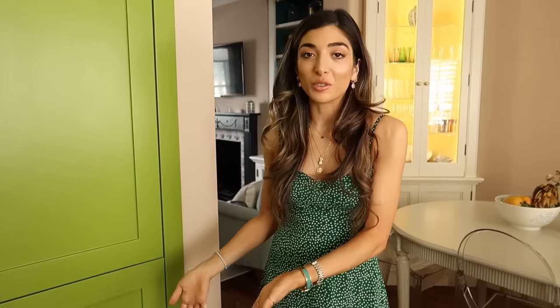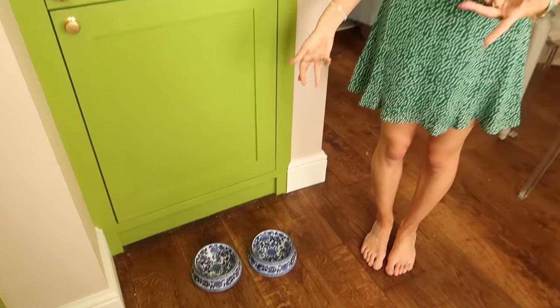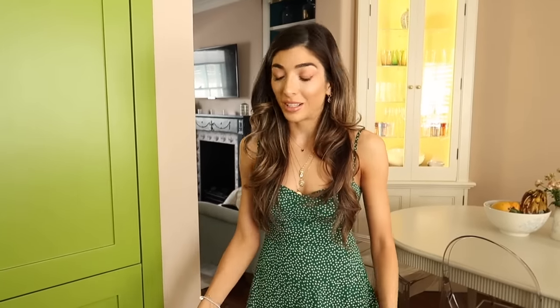Last but not least are my dog bowls, which I get the most questions about. Duke's food is just like everywhere — not just in the dog bowl — which drives me insane. They're from India Jane. I bought them quite a while ago so if I can find similar ones I'll link to them, because as soon as I bought them they sold out. And that is everything for my kitchen, living room, and dining room tour! I hope you enjoyed this — please remember to subscribe. I upload twice a week so I will see you back here on Wednesday. Bye!